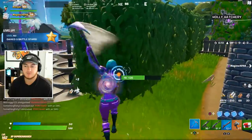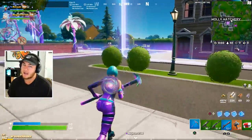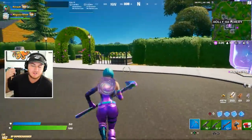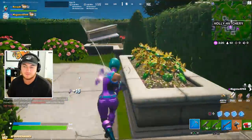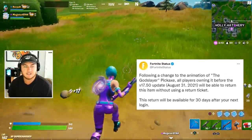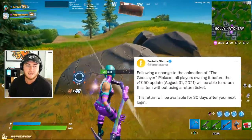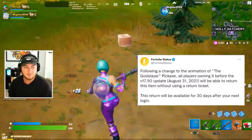Now earlier this morning the Fortnite Status Twitter account — which is great for staying up to date with updates and behind-the-scenes changes, a little different from the official Twitter account — tweeted out saying: 'Following a change to the animation of the God Slayer Pickaxe, all players owning it before the 17.50 update, which was on August 31st 2021, will be able to return this item without using a refund ticket for a full refund. This return will be available for 30 days after your next login.'